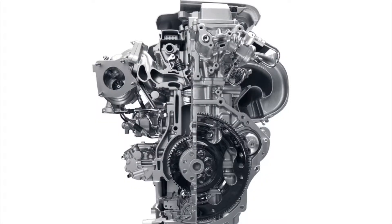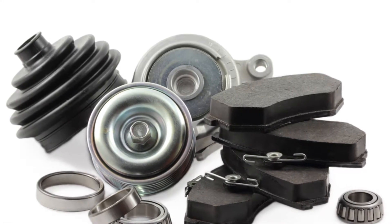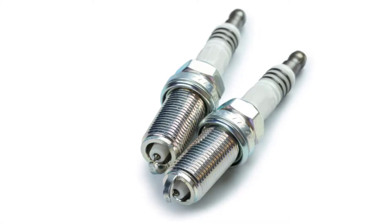It seems that the majority of people tend to take the time to learn about the bigger components of their car, like their engine, tires, and brakes, while the smaller parts get overlooked. However, these small unseen parts play a vital role in the performance of your car. So today, we're going to take a look at one of the most powerful internal parts of your car: your spark plugs.